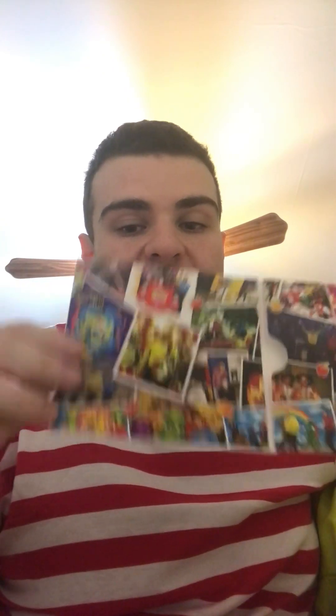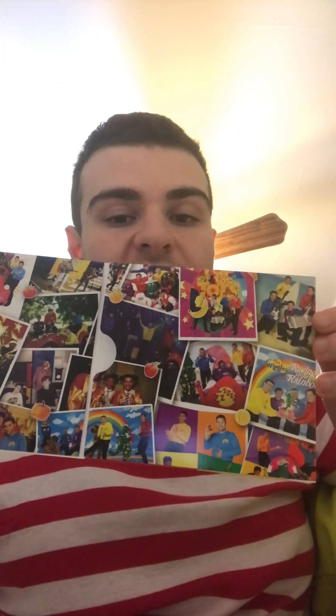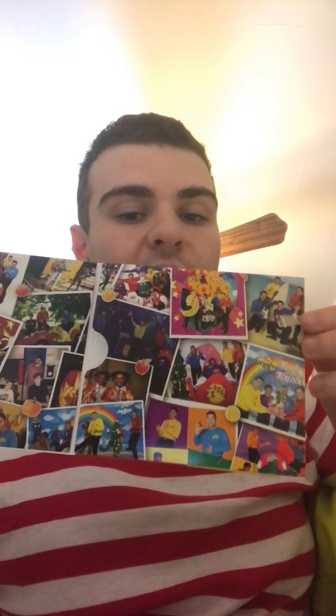Here's the inside, with pictures of over the years and the album covers. It's a Wiggly Wiggly World, Toot Toot, It's Time to Wake Up Jeff, Wiggly Wiggly Christmas, Top of the Tots, Wiggle Bay, Yummy Yummy, and Racing to the Rainbow.